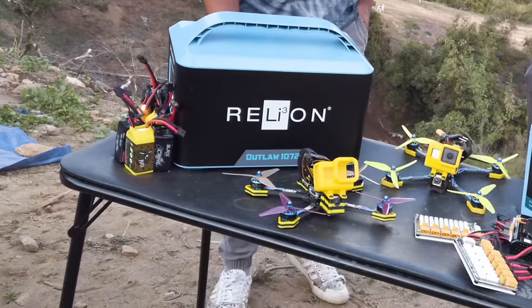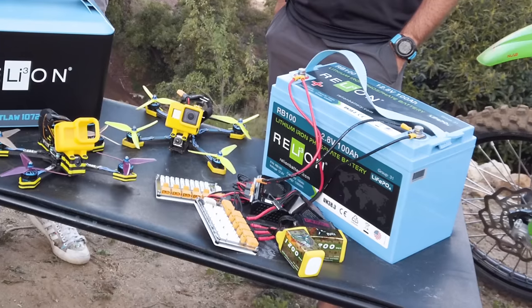At Rampage we'll have charging areas in the build room with ultra-fast Toolkit RC chargers. But if you're out at a far-away flight line and don't want to walk all the way back, you might want a portable power station — a generator if the event allows it, or a big battery pack. At Rampage we're supplying Rely On Outlaw power stations at all the flight lines. The Rely On Outlaw has an AC inverter built in and can output DC voltage directly — perfect for drone battery chargers — so you can charge right there and get back to shredding.